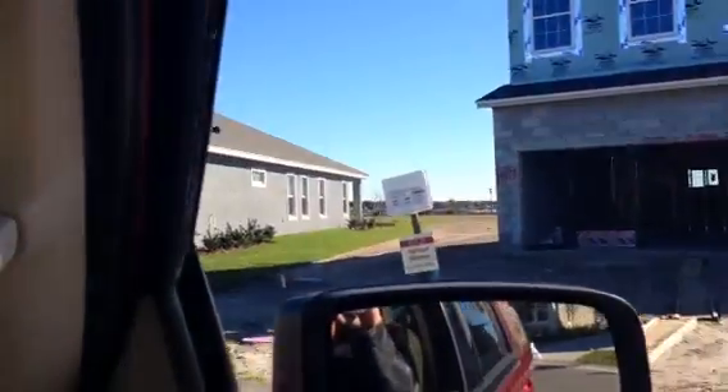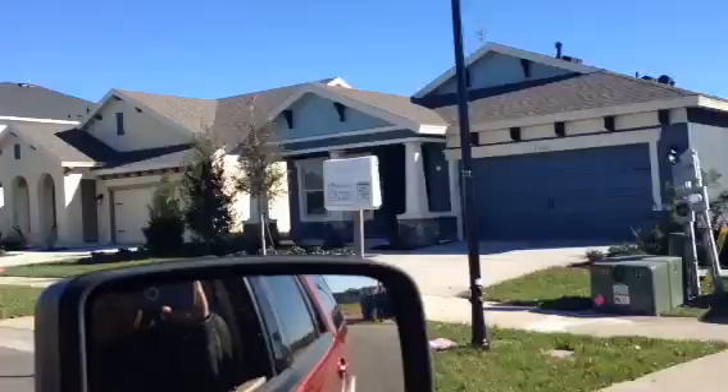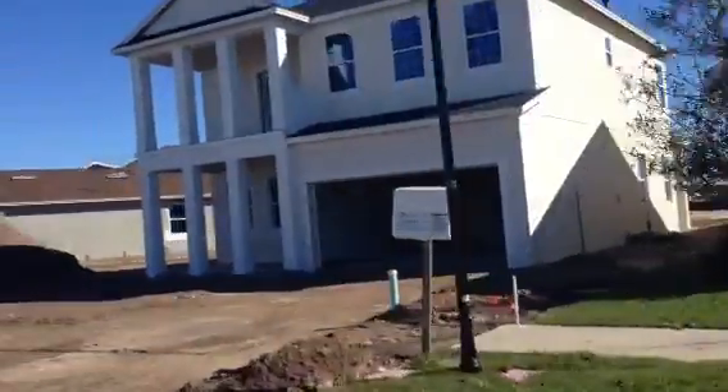You can see that some of the neighbors are already moving in and doing work on their homes. It's going to be a very great neighborhood for families of all ages, actually.